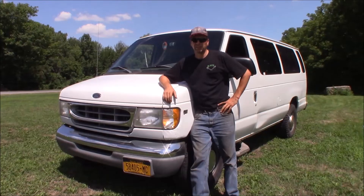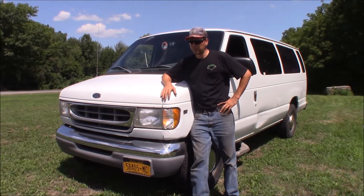This is the 15-passenger van. It's got 250,703 miles on it. I bought it with 226,000 on it. I paid $1,000 for it — that was about three or four years ago.